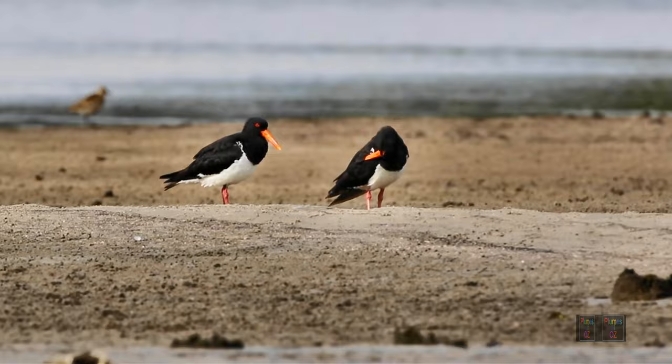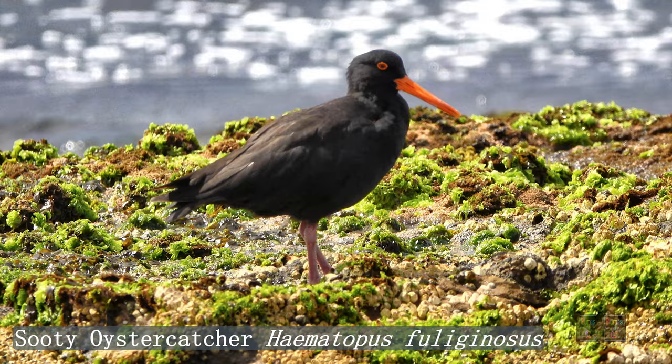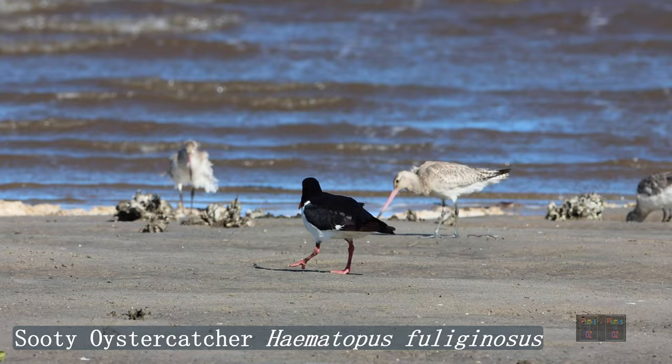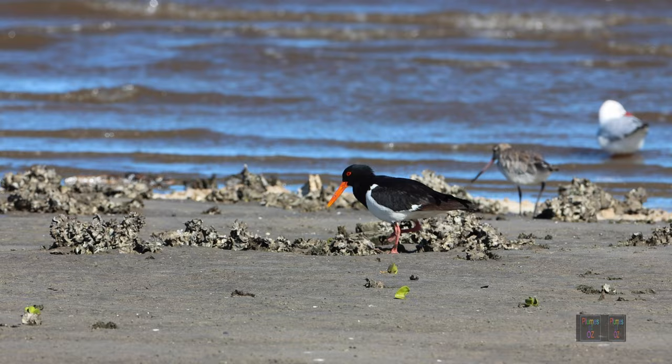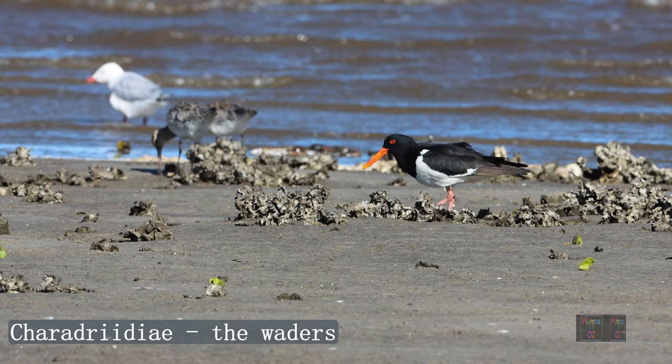Here is a black oyster catcher in Australia — it is known as the sooty oyster catcher. In the 1990s, Sibley and Ahlquist published the genetic links between birds using DNA hybridization techniques, but one of the families that were difficult to sort out was the Charadriidae, and oyster catchers belong to that family.